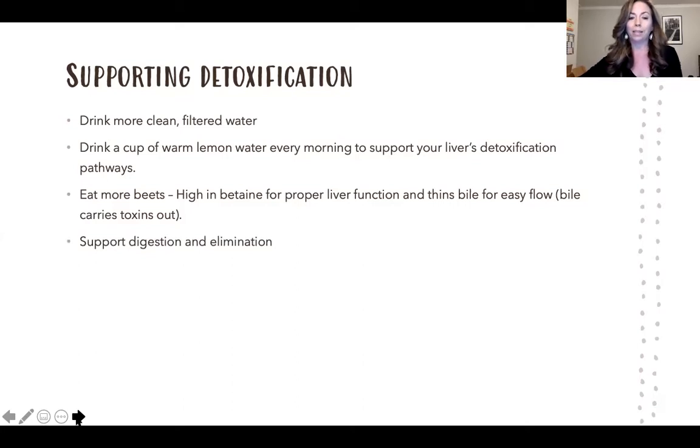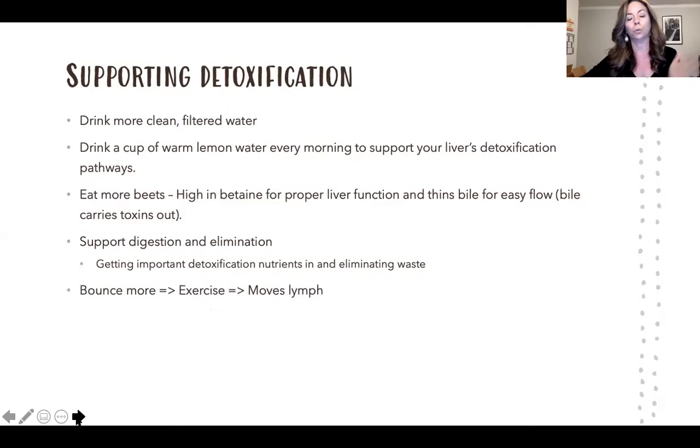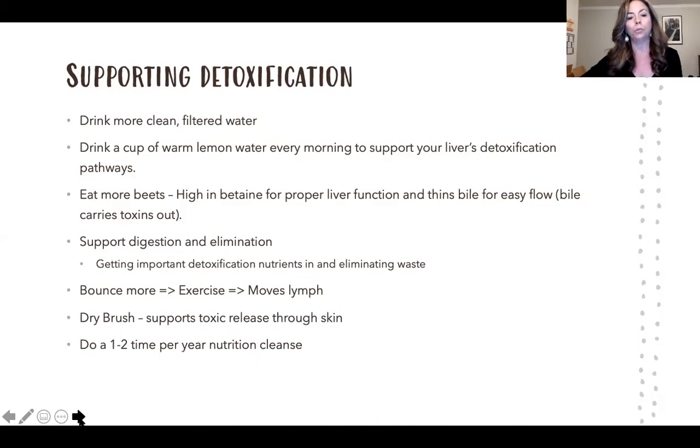Supporting digestion and elimination is really important — we need to digest our food to get the nutrients needed for detoxification, and we have to eliminate to get toxins out. Bounce or exercise more to move the lymph, where toxins can hang out. Lymph doesn't move on its own like blood does — we actually need to move for the lymph to move. Dry brushing is also great and can help release toxins through the skin. I recommend doing a nutritional cleanse once or twice a year, supporting the process of getting toxins out while eating really clean — reducing the toxic load coming in from food and digestive stress.